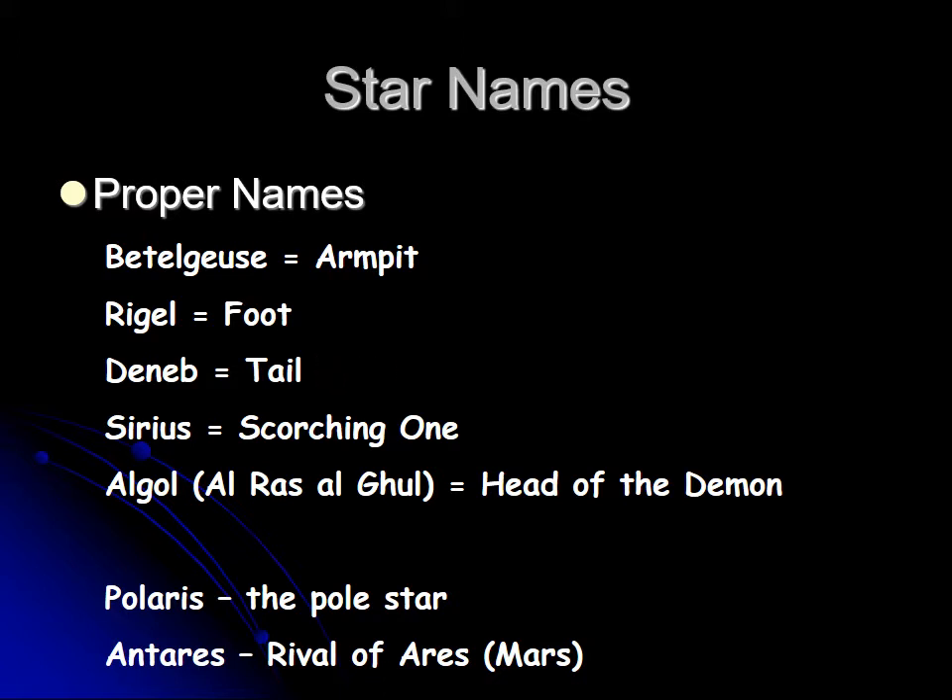But some of these stars were not terribly unique. For example, Deneb means tail, and a lot of mythical creatures had tails, so there were a lot of Denebs in the sky. There was one star called Denebulum, the tail of the lion. Rigel means foot, so the Rigel in Orion is foot, but there was another Rigel in Centaurus — Rigel Centaurus or Rigel Kentaurus, Rigel Kent for short, for the centaur. So there was some ambiguity with star names.